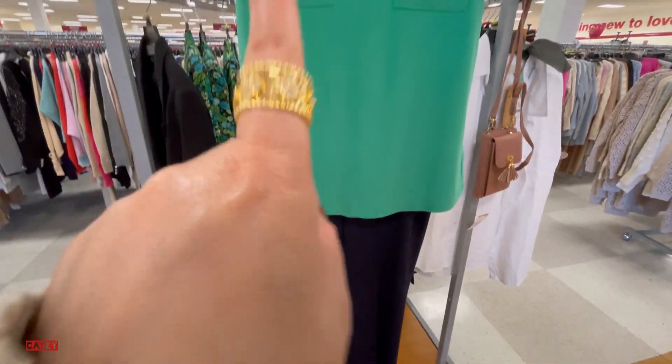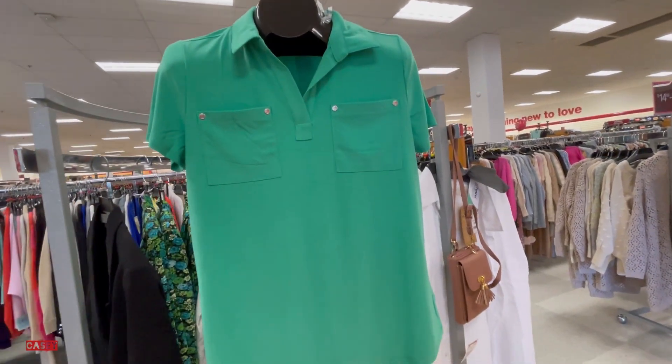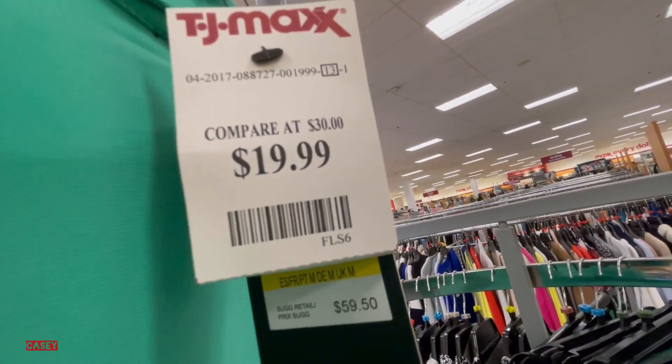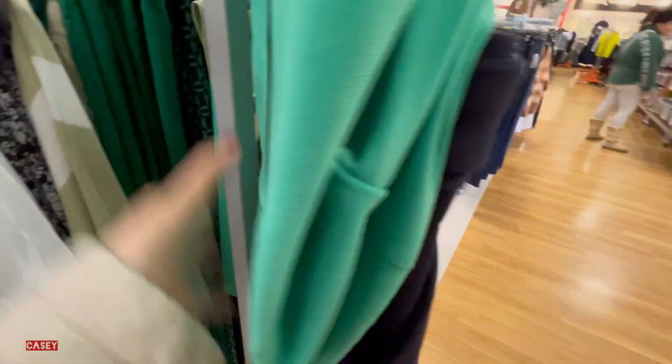And some olive as well. I like this green color — very cute. This one has pockets and is $19.99.